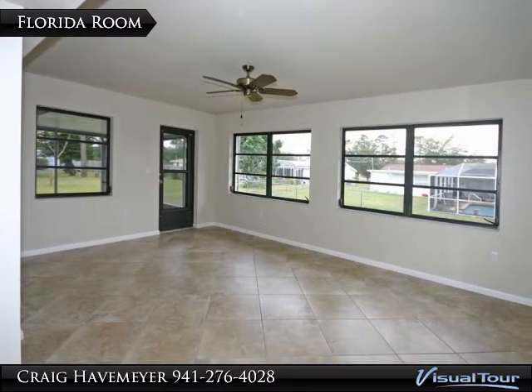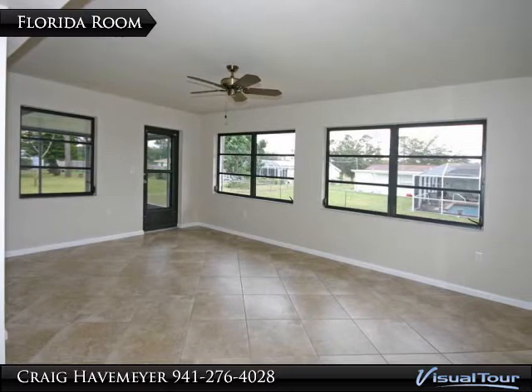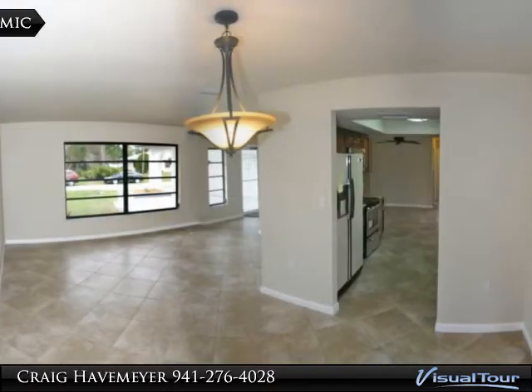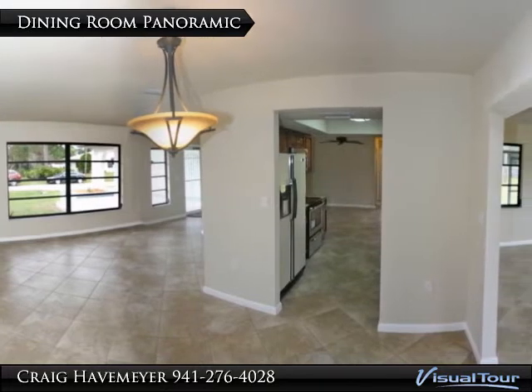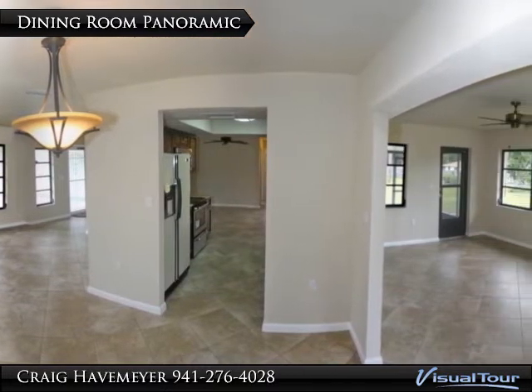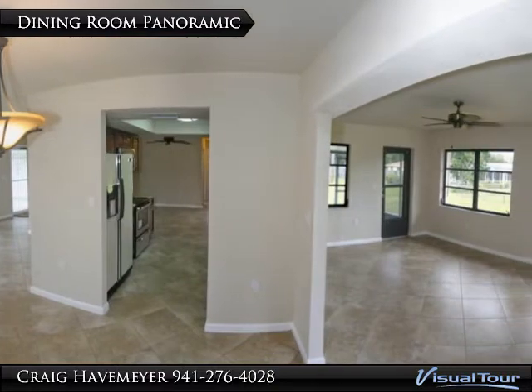This beautiful Florida room is bathed in sunlight all day long. This panorama taken from the dining area shows the living area, entrance to the kitchen, and finally the Florida room.